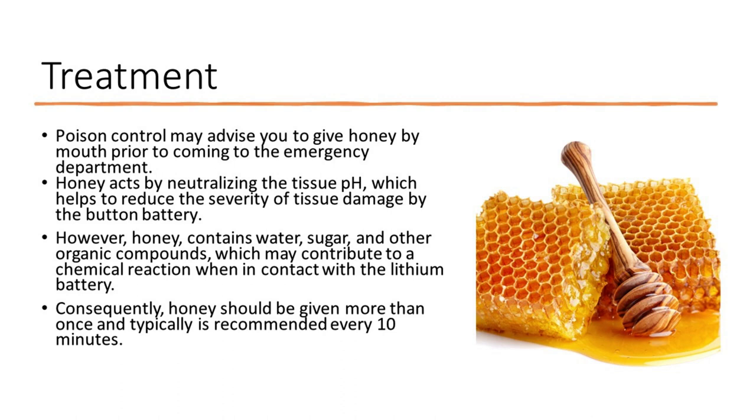However, honey contains water, sugar, and other organic compounds, which may contribute to a chemical reaction when in contact with the lithium battery. Consequently, honey should be given more than once and typically is recommended every 10 minutes.